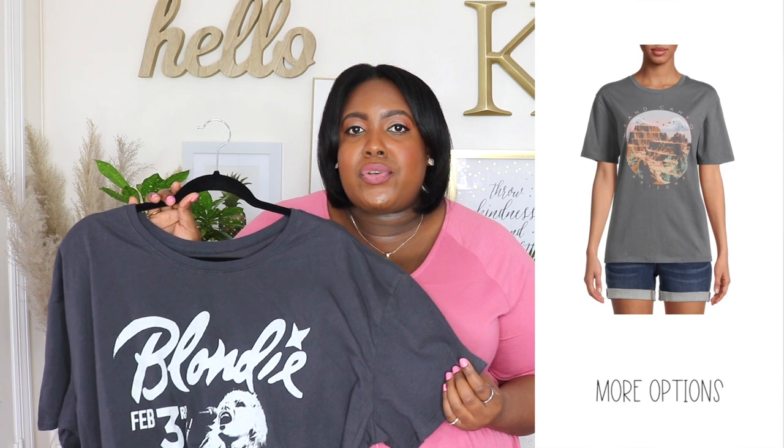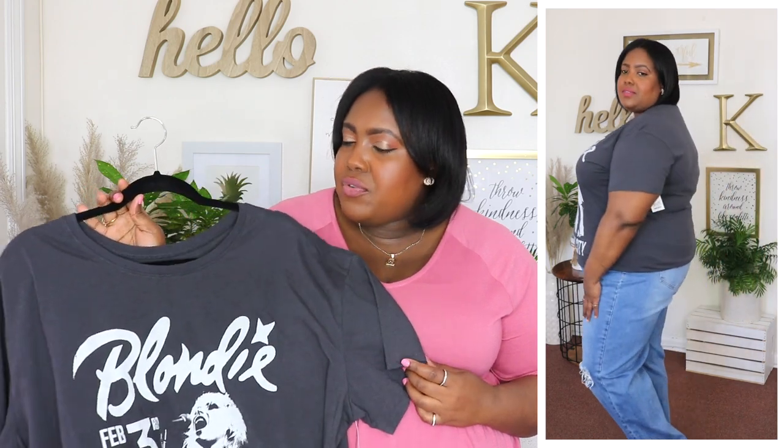Next up is this Blondie graphic tee from Time & True — I'm wearing an XXXL and the price is $9.98. It has a crew neckline, short sleeve, and a soft cotton polyester material — and it's super long. I love graphic tees to wear in the summertime; I like to tuck them into my shorts or make a knot in front to give more shape. Walmart has been releasing a lot of graphic tees — they have Rolling Stone and different bands. Definitely pick this one up; it's super lightweight and perfect for summer.